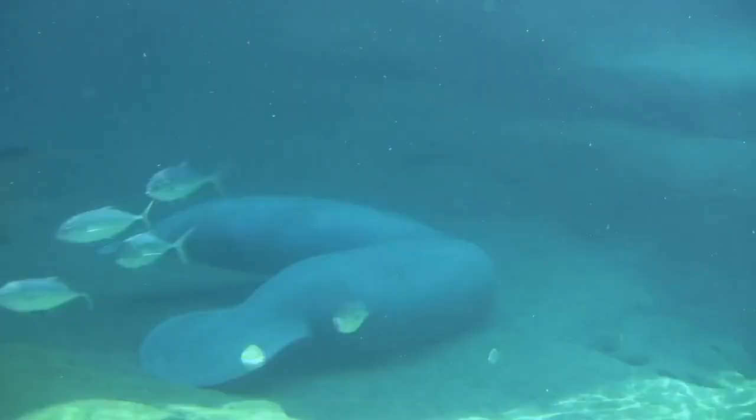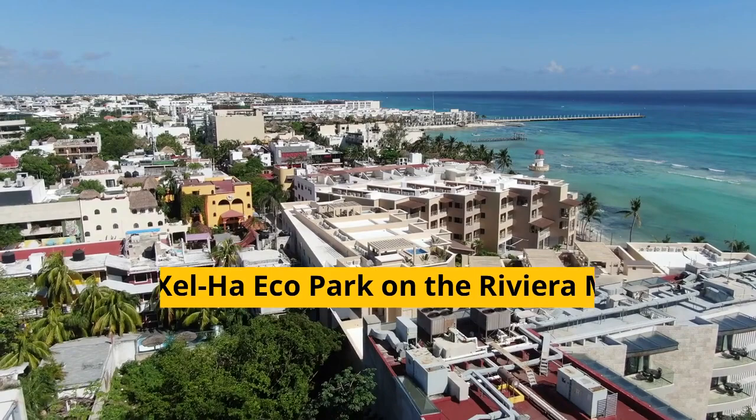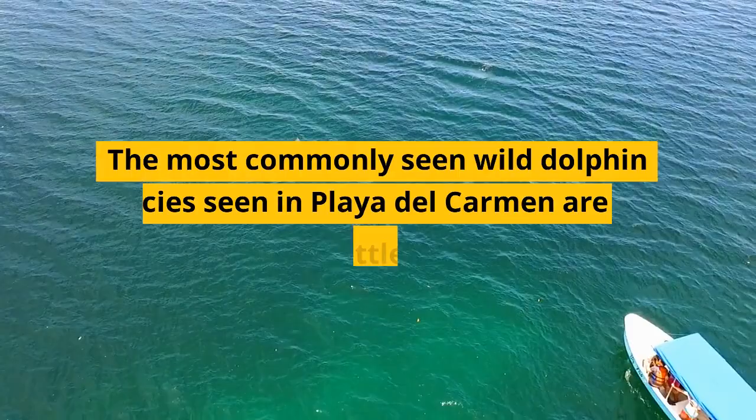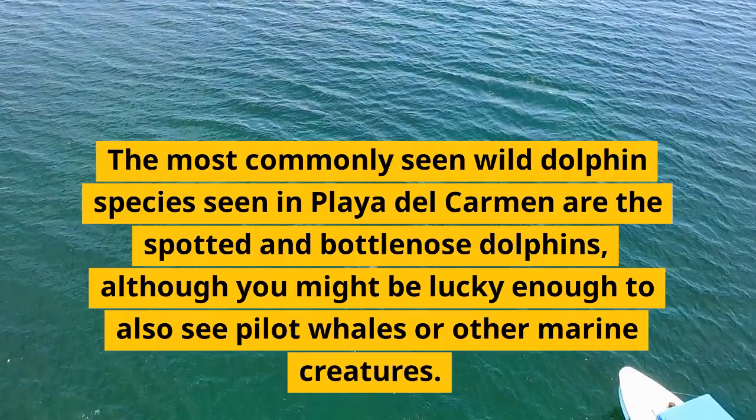The Xel-Há Eco Park on the Riviera Maya coastline is a great place to start your manatee adventure. Dolphin watching is a great pastime off the Yucatán coast. The most commonly seen wild dolphin species in Playa del Carmen are the spotted and bottlenose dolphins, although you might be lucky enough to also see pilot whales or other marine creatures.